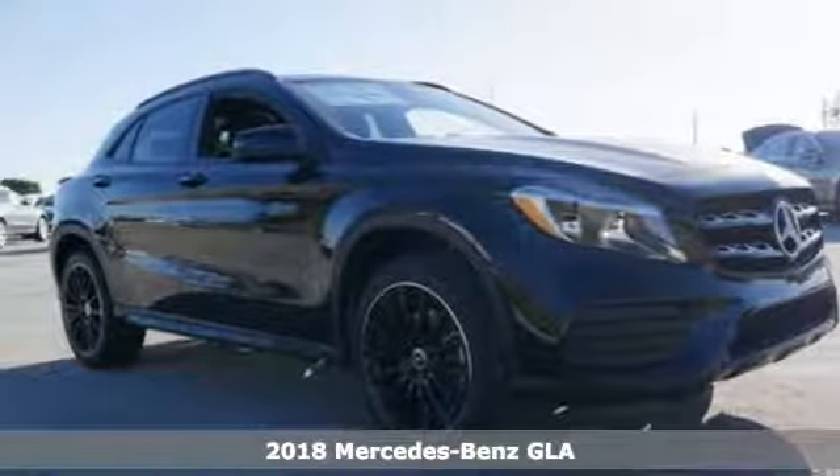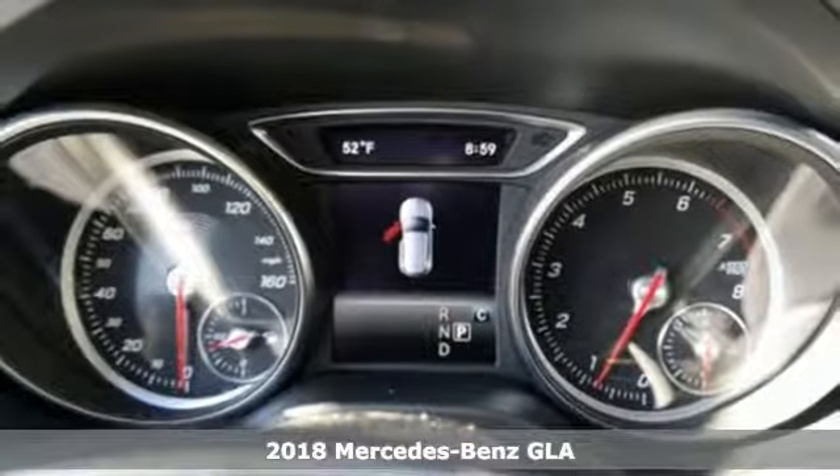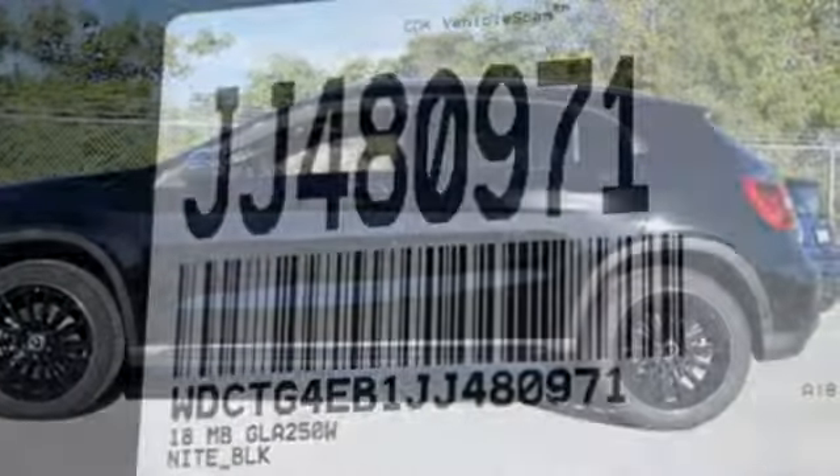It's a 2018 Mercedes-Benz GLA. Wherever you decide to drive this strapping compact SUV, the tight body and aerodynamics work hard to promote efficiency and road-holding ability. Safety is assured with attention assist.